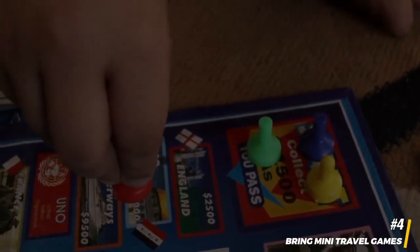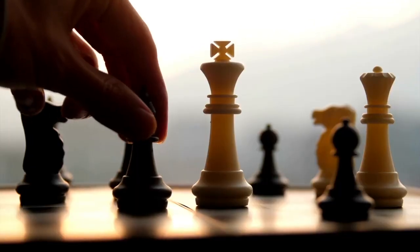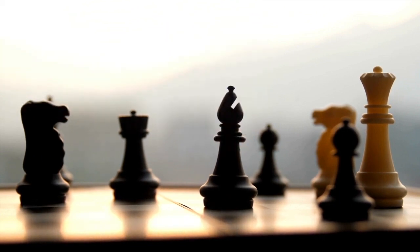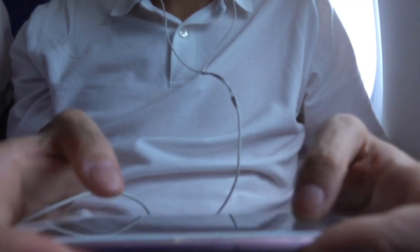4. Bring mini travel games for fun. For those with travel companions, mini versions of games like chess, drafts, or four in a row are compact and perfect for in-flight entertainment. These games offer enjoyable ways to spend your time without taking up much space.